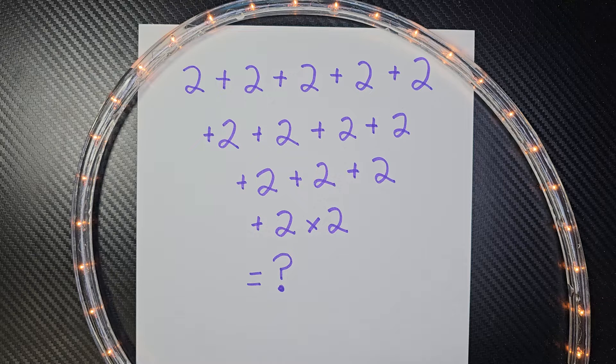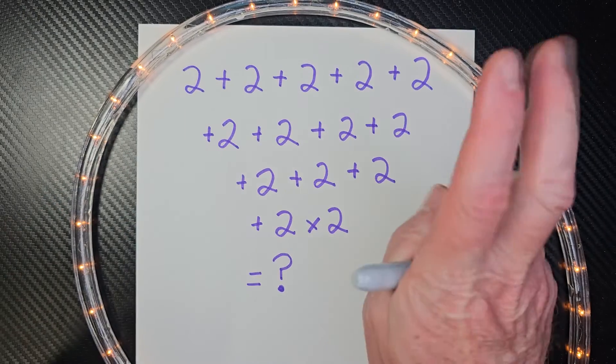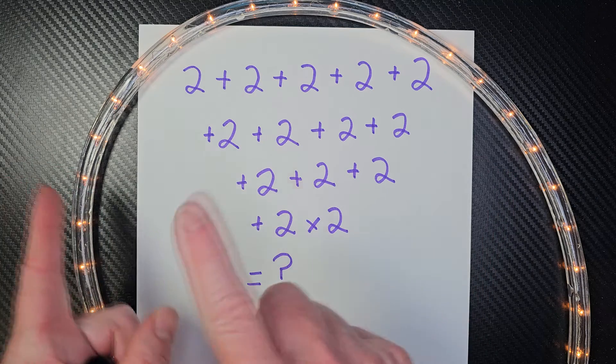Let's go ahead and check this right here. First of all, remember, when you're doing order of operations, do what's inside parentheses first, then your exponents, then multiplication from left to right, and division from left to right, and addition and subtraction from left to right.